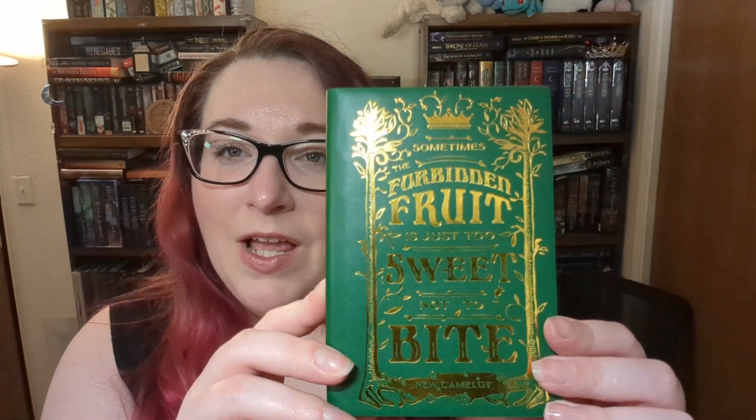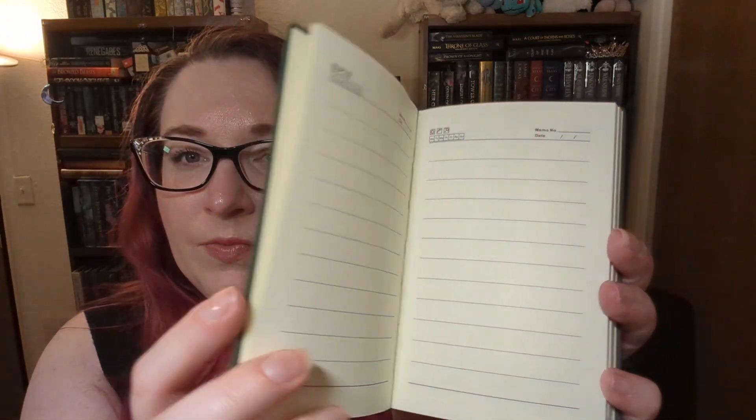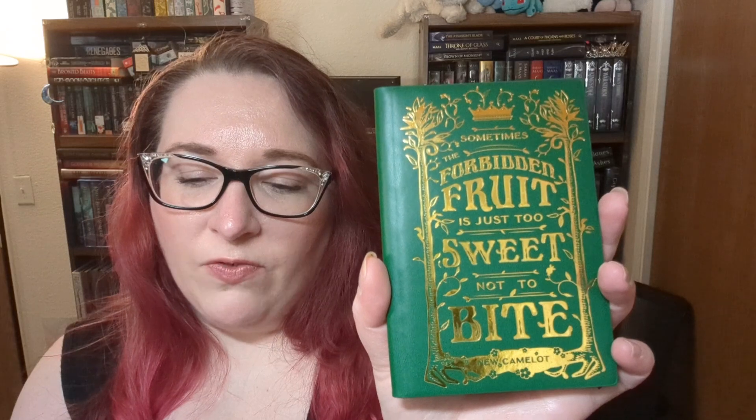Next we have a New Camelot inspired foiled notebook. It says 'Sometimes the forbidden fruit is too sweet not to bite.' And here is the inside — it's just a small miniature notebook. 'This foiled notebook features a spicy quote from New Camelot by Sierra Simone' — love her — 'that gets your creative juices flowing. Designed by MKWeb.' I do use a lot of notebooks especially to keep track of my book reviews and my thoughts on books I read, so a notebook is always handy.